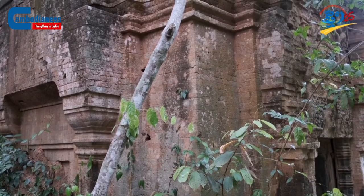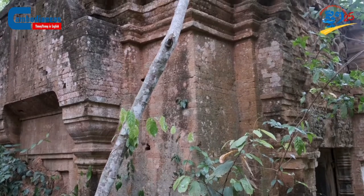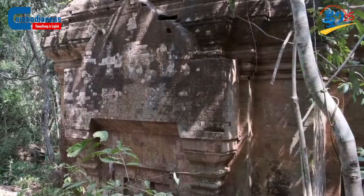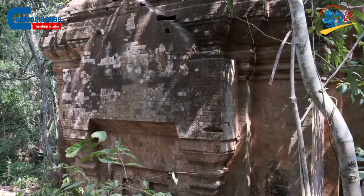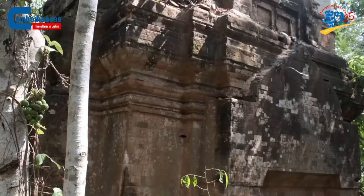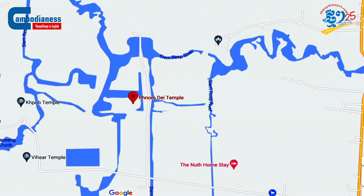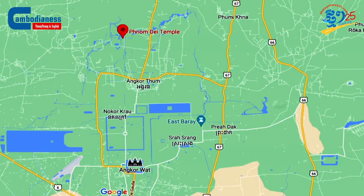In accordance with the unfinished statue on the side of the temple and many other sculptures that are kept inside the preservation center, archaeologists believe that this place must have been an ancient sculpture center. Sculptures and statues were constructed in this place before the workers delivered those products out to different temples and places in Cambodia.